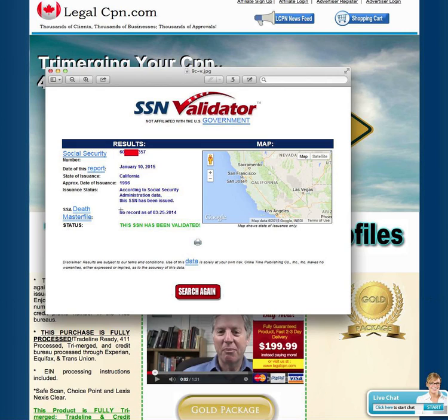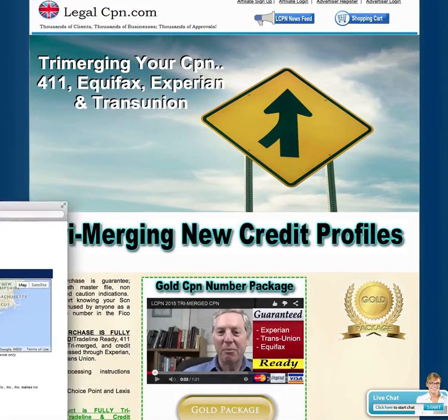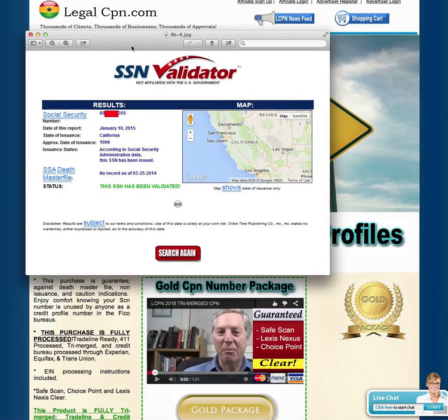I'll say it again: the SAN validator as of right now in 2015 is absolutely worthless. The only thing it gives you is the report date, the state, the approximate date of issuance, and a 'validated' status — meaning the number fits within the flow of a normal social security number for that date range. That's all it tells you. So we get rid of that. Another number — same type of situation — just says a bunch of nothing related to where it's located, and it's validated. Get rid of that one too.